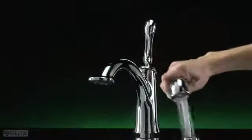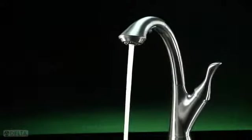The Linden deck faucet features a consumer-preferred sprayer with front trigger action that activates easily with a gentle squeeze.